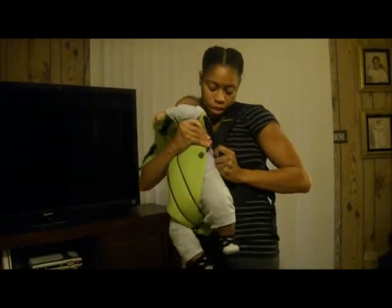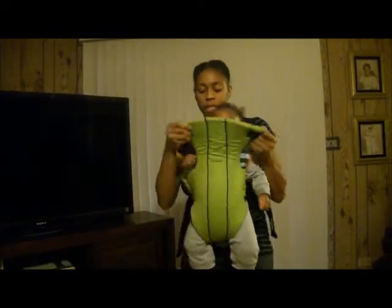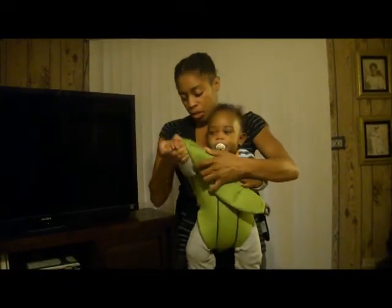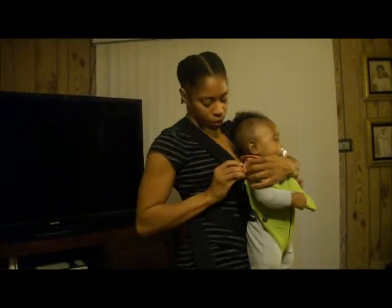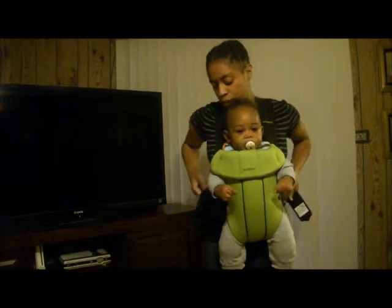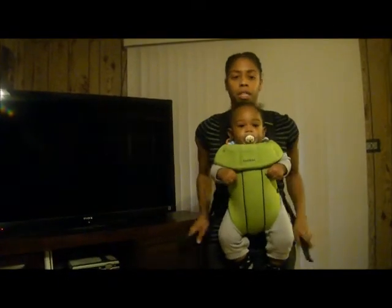You'll hear a little click, and you do the same for this side. One side is red and one side is blue. With this top part, for a younger baby facing you, you put this over their head. But since he's a little older, you just make sure his arms go through here and you snap this part right here — just like that. If I need to adjust him, I just bounce a little bit and adjust him where he needs to be.